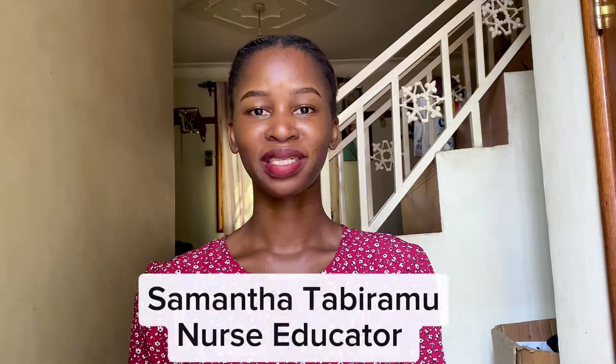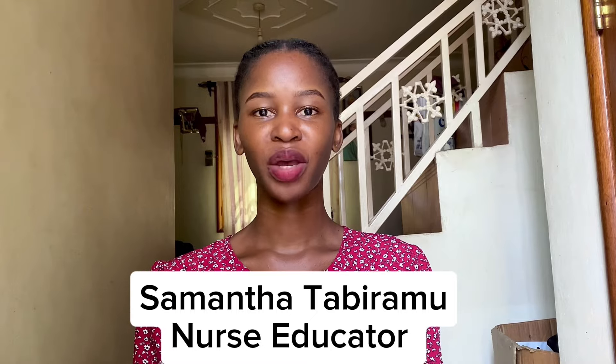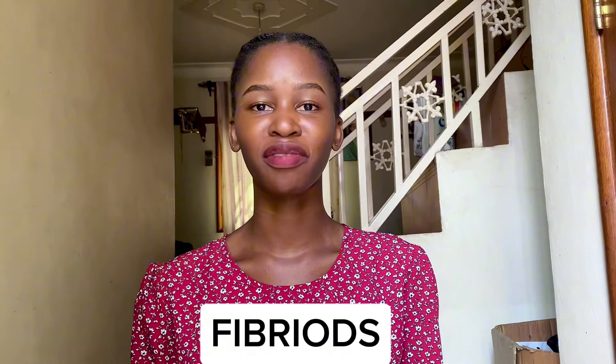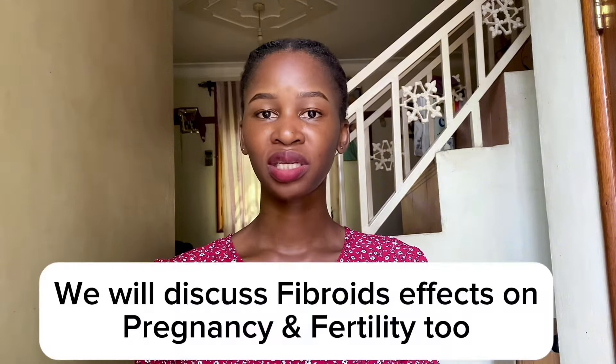Hello everyone, welcome or welcome back to my YouTube channel. My name is Samanka Tabiramu, your nurse educator. Today we are diving into a topic known as fibroids. We are going to break it down for you: what are fibroids, who can get fibroids, where do they attach, what are the signs and symptoms, and what are the diagnosis and treatment options.